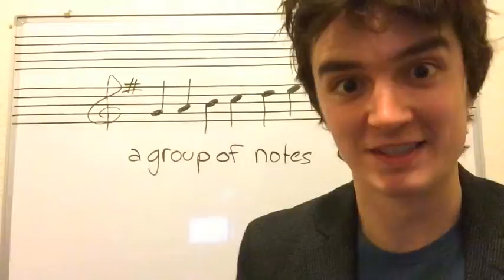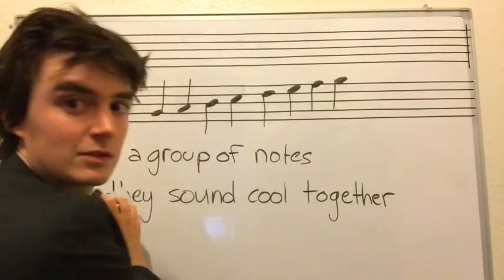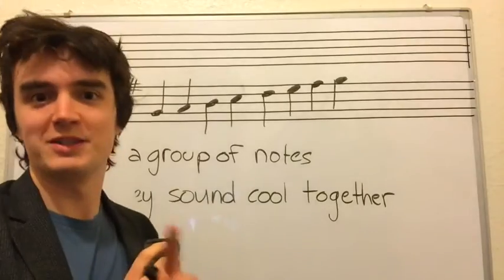What? A group of notes. And they sound cool together. Why? Because I do. I'll explain in just a second.